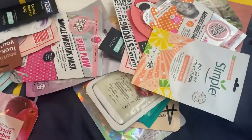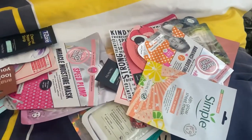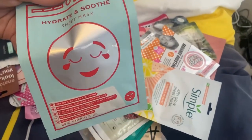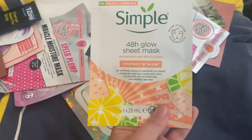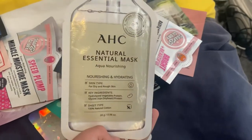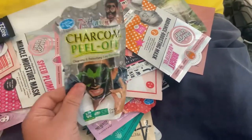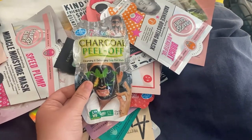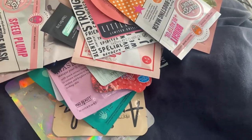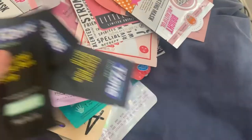Then I've got the Clarins Recharge Sleep Mask, a Superdrug Fruit Sorbet one, then a Beauty Laundrette one, then a Simple 48-hour Glow Mask, then the AHC Natural Essential Mask. Then the 7th Heaven Charcoal Peel-Off Mask. Then I've got loads of T-Zone Portraits — I've got four of them, I really like them.